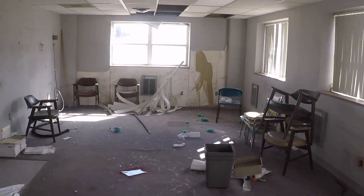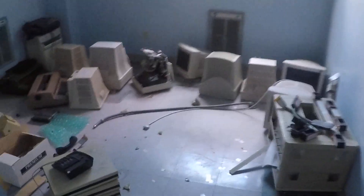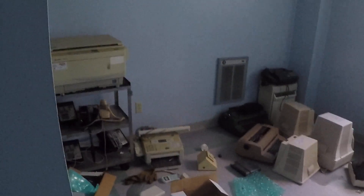This building is in relatively really good shape. Doesn't smell bad on the inside. Really old, old equipment. Pretty eerie.